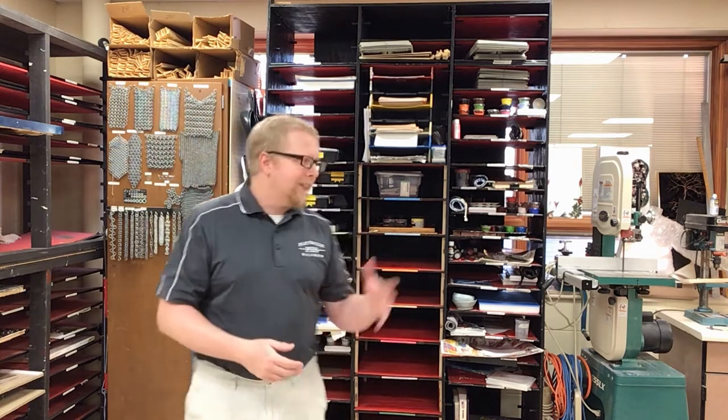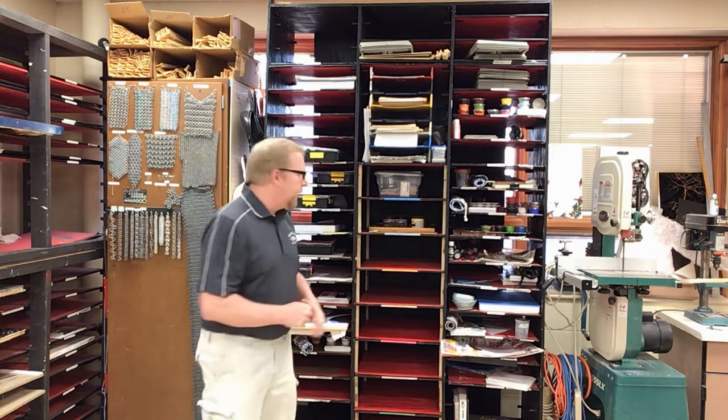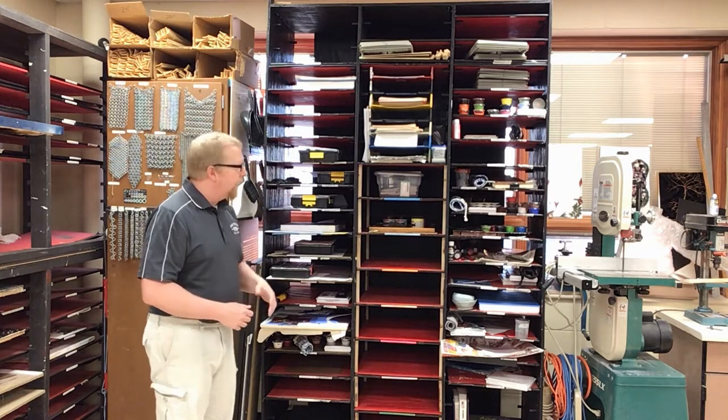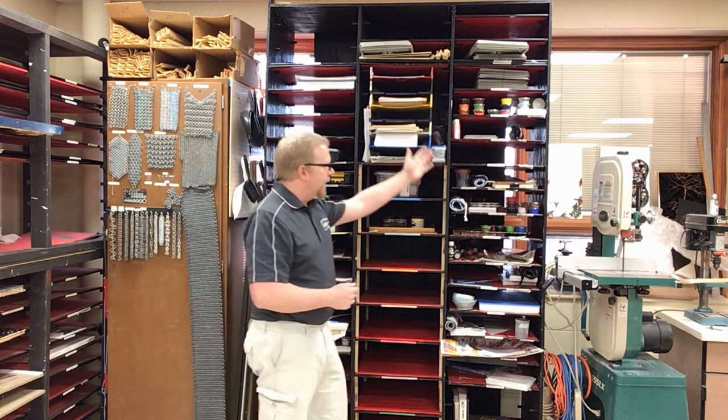First off, this is our cubby area. This did get finished this year, finally. This is my drawing section — this is where you're going to be grabbing your toolbox. You can grab any one, take the stuff out, and have a seat anywhere in class. Painting is on this side.